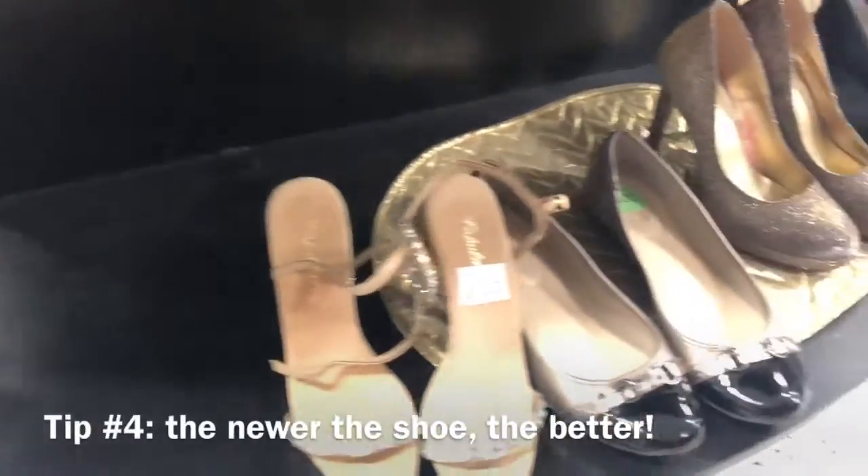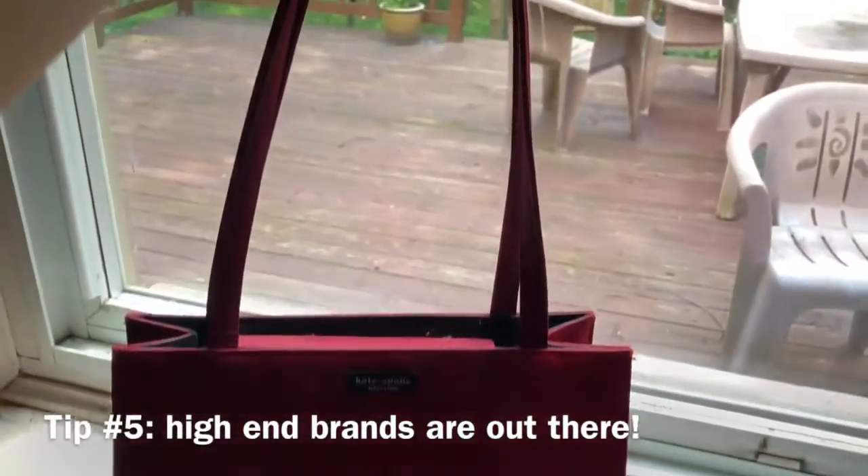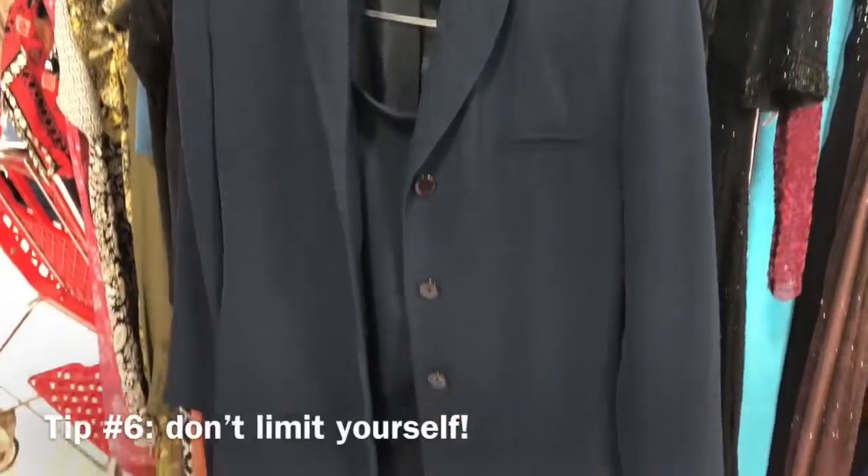With shoes, normally what I try to look for are newer shoes or even brand new shoes, and with purses be picky and thorough once again because you can find some gems. And of course don't forget to go out of your comfort zone — look through the dresses or the suits or even the petite bottoms even if you're not petite.